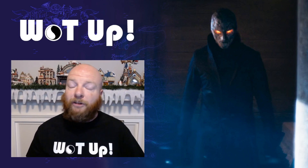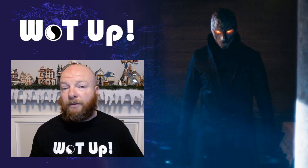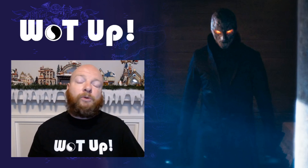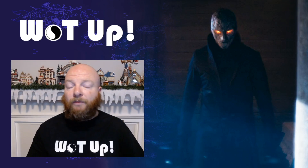If you haven't read the book series you may have missed some of these, and if you have, chances are you noticed at least some of them if not all. I do want to preface this by saying I'm probably not going to get every single Easter egg, so if I miss one leave a comment below, because I'm going to do a video at the very end of the season detailing all the Easter eggs I missed that you fans have picked up on.